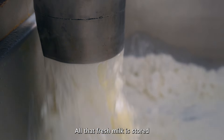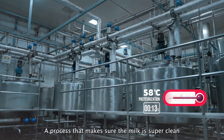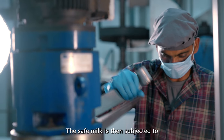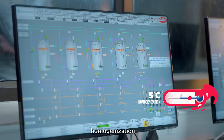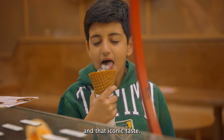All that fresh milk is stored in these giant silos. The stored milk undergoes pasteurization, a process that makes sure the milk is super clean and safe for consumption. The safe milk is then subjected to homogenization and flavoring, where it gets its creamy texture and that iconic taste.